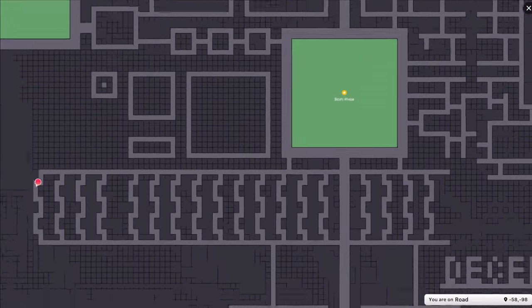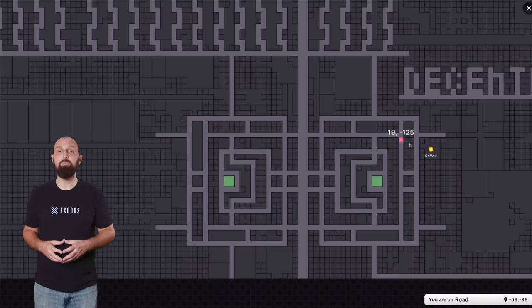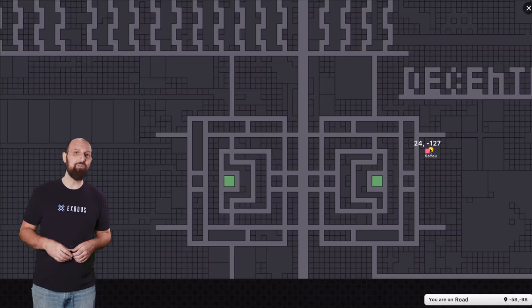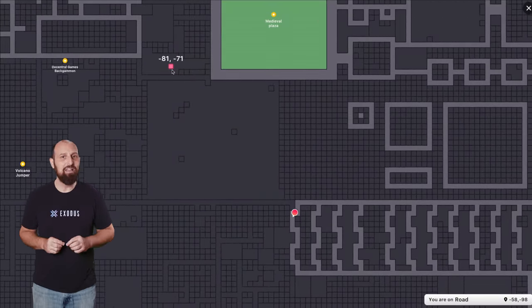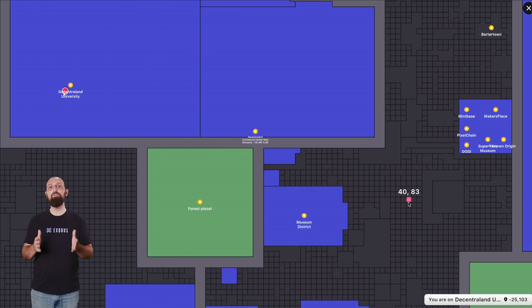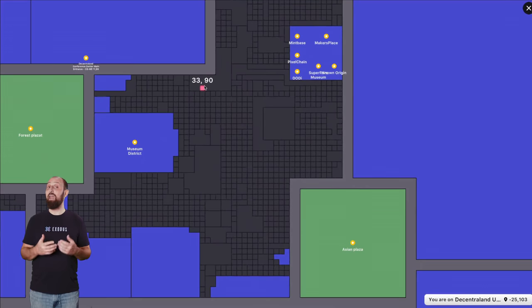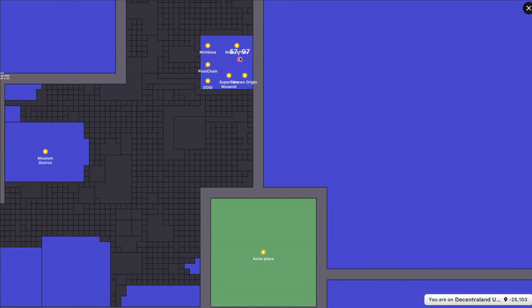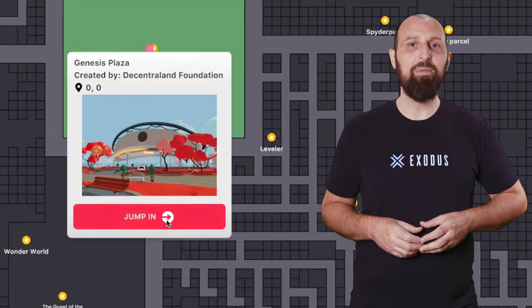The world of Decentraland is divided into small fragments called parcels. Each parcel is 16 meters by 16 meters, or 52 feet by 52 feet, and it's the very smallest piece of land you can own. If you own several parcels right next to each other you can combine them to create an estate. Furthermore, some large areas are allocated to a specific theme and thus create a district. Genesis Plaza is the most notable example, sitting at the center of the map.